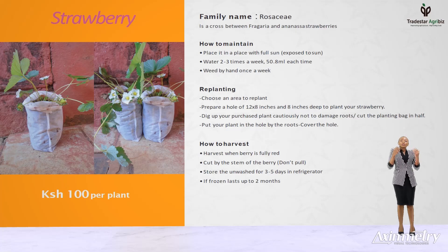Strawberry plants. The strawberry plants come in a 6 by 9 inch size bag made up of 70% red soil and 30% well-composted cow manure. Don't worry, it doesn't have any unpleasant smell.